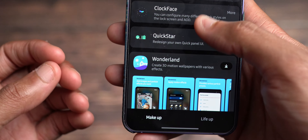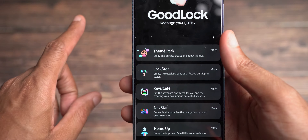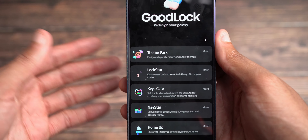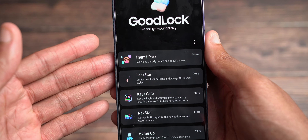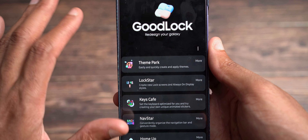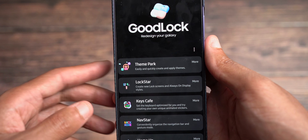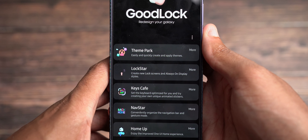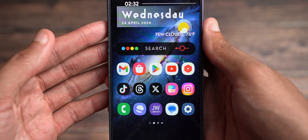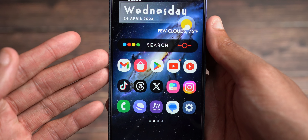It's nice to see Samsung continuing to take care of Good Lock and these features because we really need it. We definitely know that the vertical app drawer might be showing up in One UI 7 later this year. Good Lock used to have that via Home Up where you could access the vertical app drawer, but it was a wonky version. Now with One UI 7, it's sounding like we may see that, so let's definitely stay on the lookout.